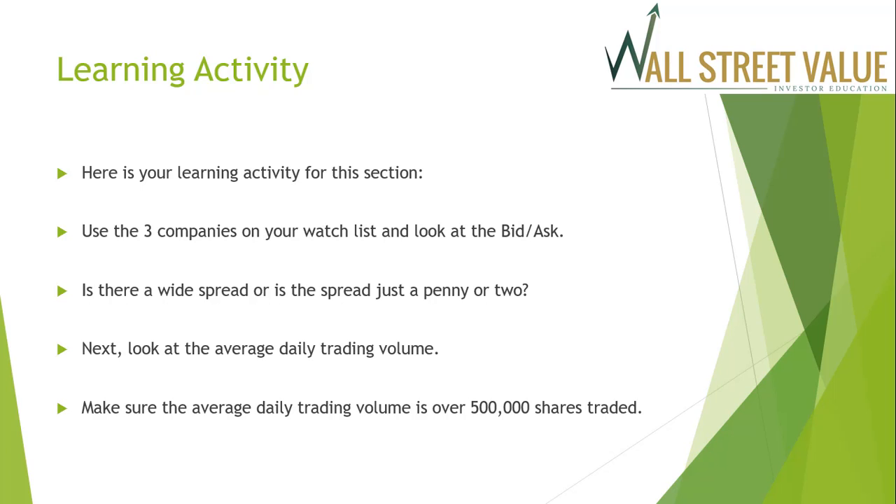Here is your learning activity for this section. Use the three companies on your watch list and look at the bid and the ask — is there a wide spread or just a penny or two? Next, look at the average daily trading volume and make sure it's over 500,000 shares traded each day. If not, you need to find new companies to put in your watch list. That's it for section four — we'll see you in section five. Take care.